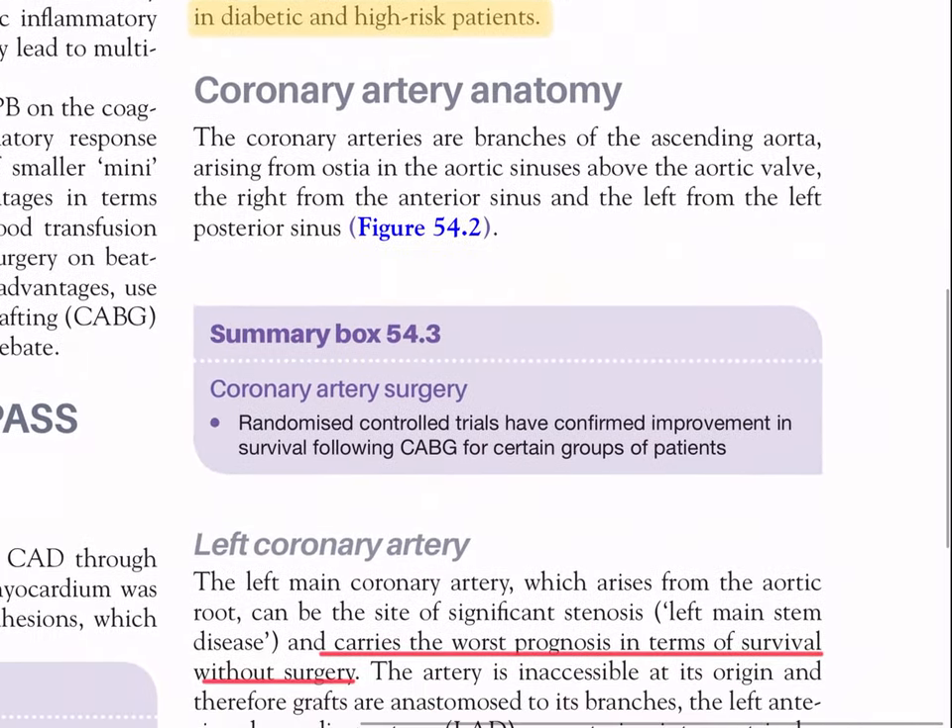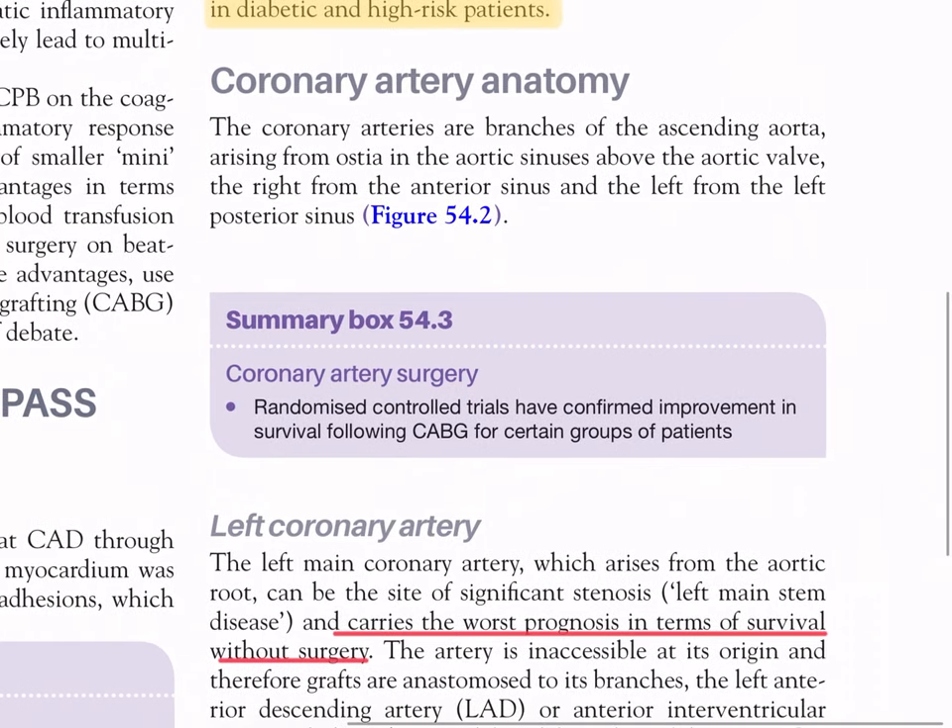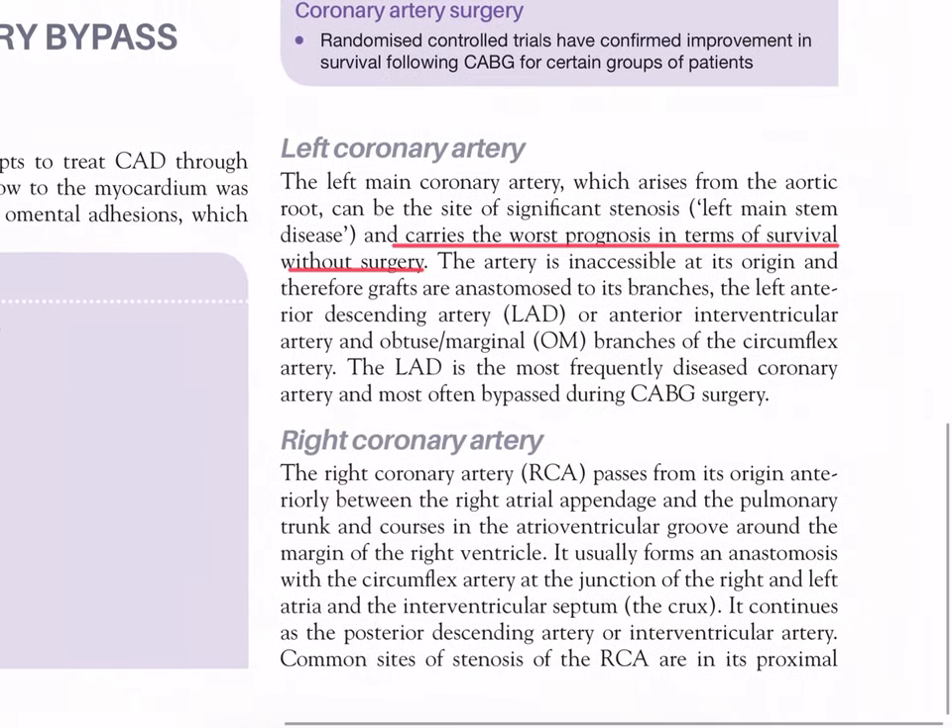Coronary artery anatomy: the coronary arteries are branches of the ascending aorta arising from the ostia in the aortic sinuses above the aortic valve - the right from the anterior sinus and the left from the left posterior sinus. The left main coronary artery, which arises from the aortic root, can be the site of significant stenosis (left main stem disease) and carries the worst prognosis in terms of survival without surgery.